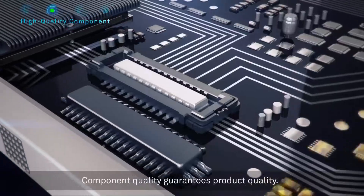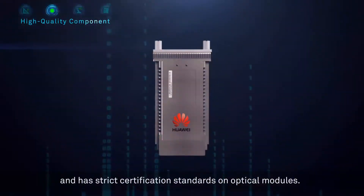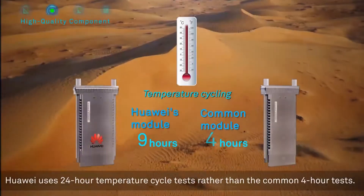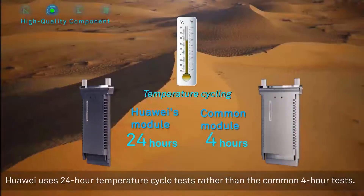Component quality guarantees product quality. Huawei uses the industry's top three suppliers and has strict certification standards on optical modules. For example, Huawei uses 24-hour temperature cycle tests rather than the common 4-hour tests.